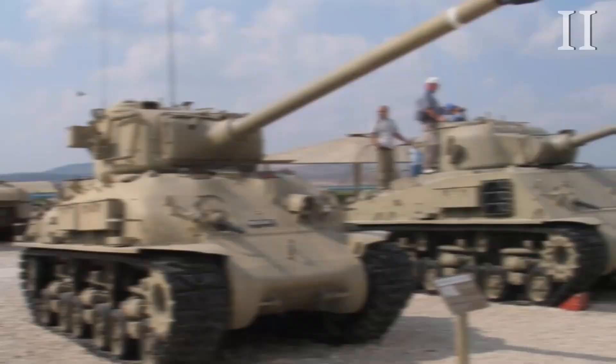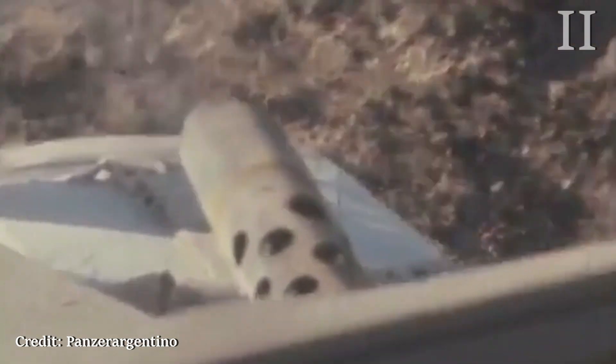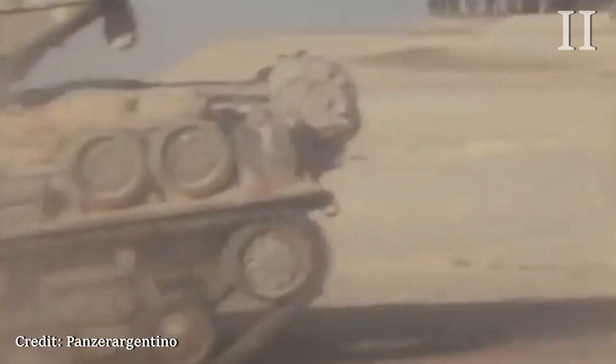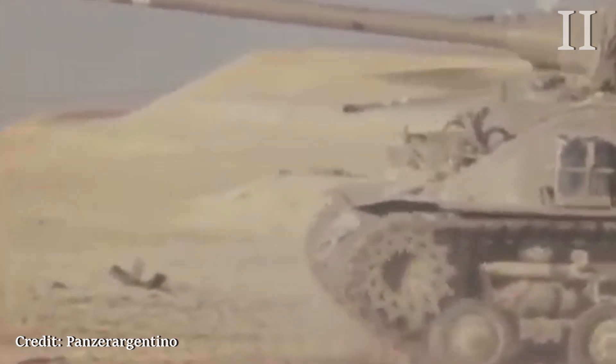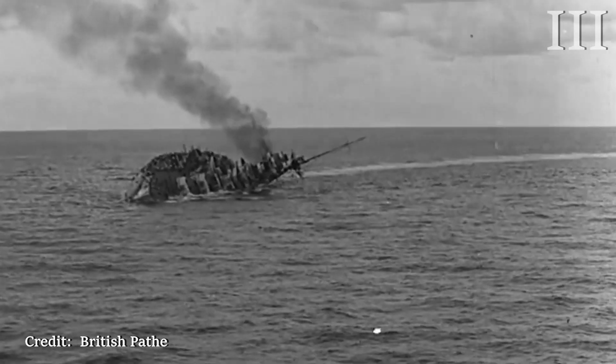Let's see it in action. In my last video, I talked about the life of the M51 Super Sherman.